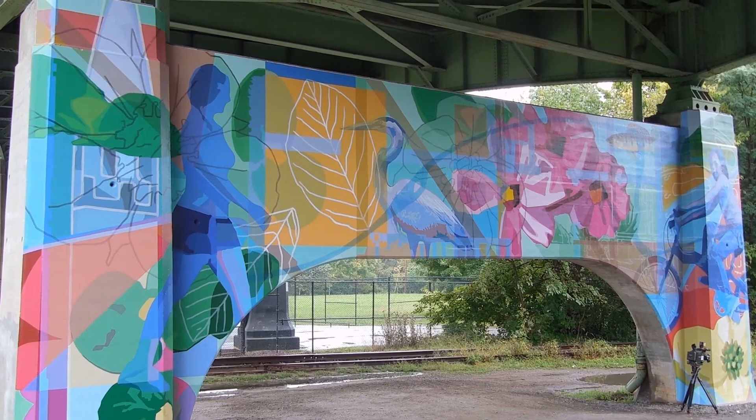They told the artist what they wanted was something lively and colorful, and he sure delivered. For the City of Roanoke, I'm Timothy Martin.